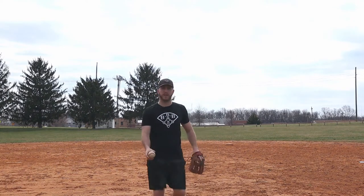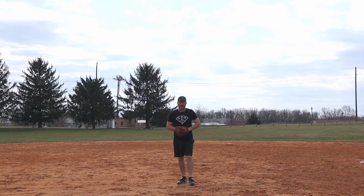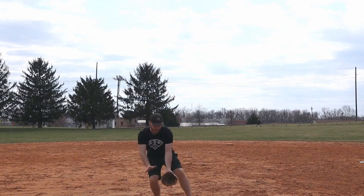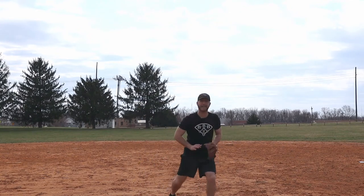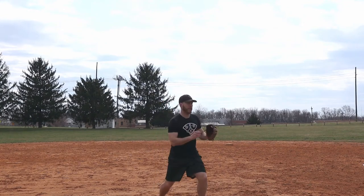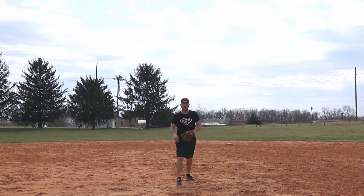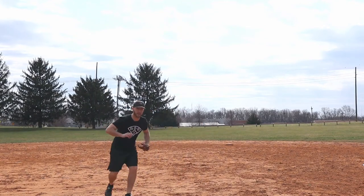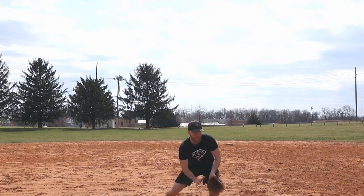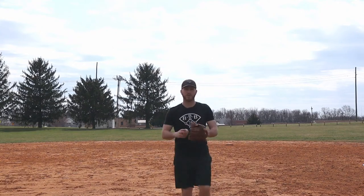Getting around the ball looks like this: if the ball is hit and first base is over to my side, I would be charging the ball and getting around it, creating everything going towards first base as I'm fielding it. I don't want to go straight to the ball, field it, and then sharply change direction towards first base. I want to already create that angle before I field the ball, getting around it and flowing towards first base as I come through.